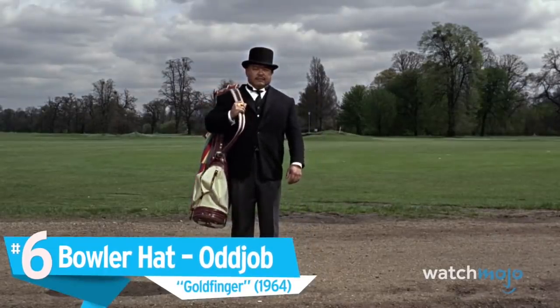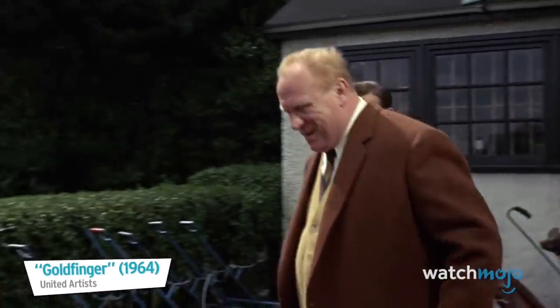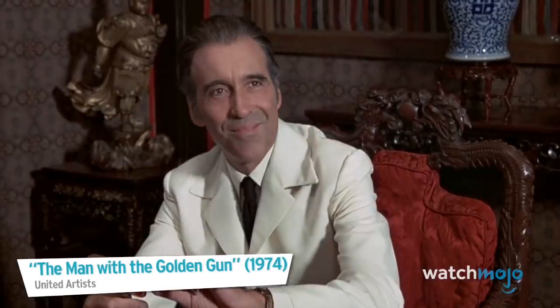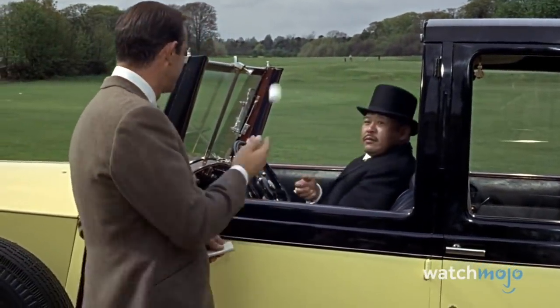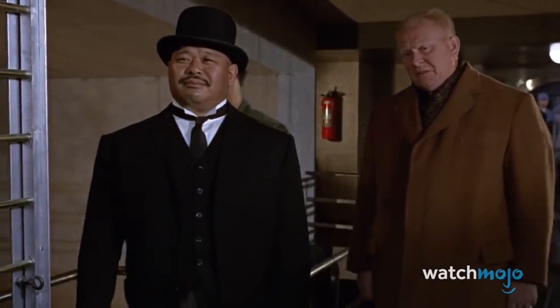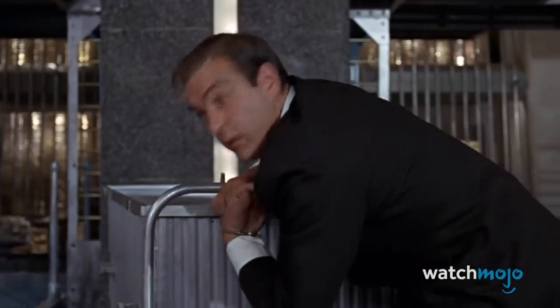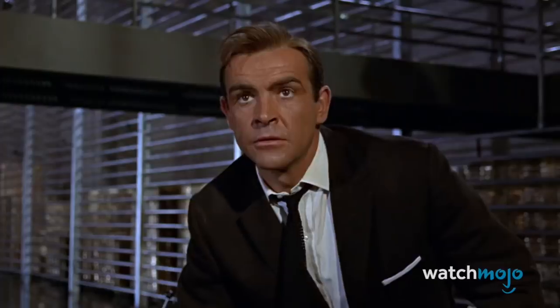Number 6: Bowler Hat, Oddjob, Goldfinger. When you're a henchman, it's important to look professional. Not everybody gets a shiny golden gun after all. But bonus points if an article of clothing is also your signature weapon. With his classy hat, Oddjob elevated his status from lackey to pop culture icon. Not only does it look pretty cool, but it doubles as a deadly spy-killing weapon — it's one seriously sharp piece of headwear. Unfortunately, Oddjob's hat also plays a role in his untimely demise. Talk about a fashion accessory to die for.